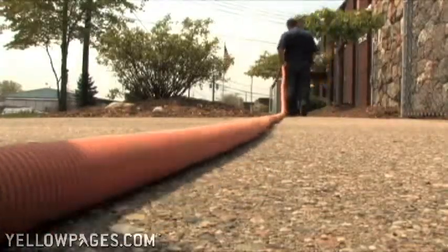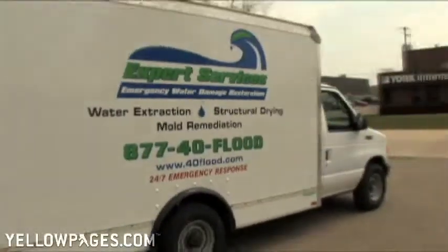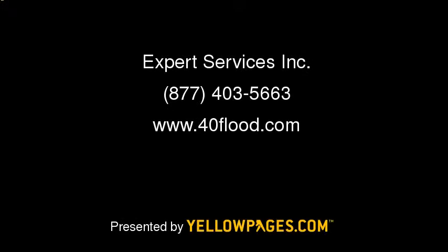Our reputation is very important to us. Most of our business comes from past customer recommendations to their friends and family. 24 hours a day, 7 days a week. When disaster strikes your home or office, the experts are on call to extract the water, clean up the mess, and help you get your life or business back in order fast.